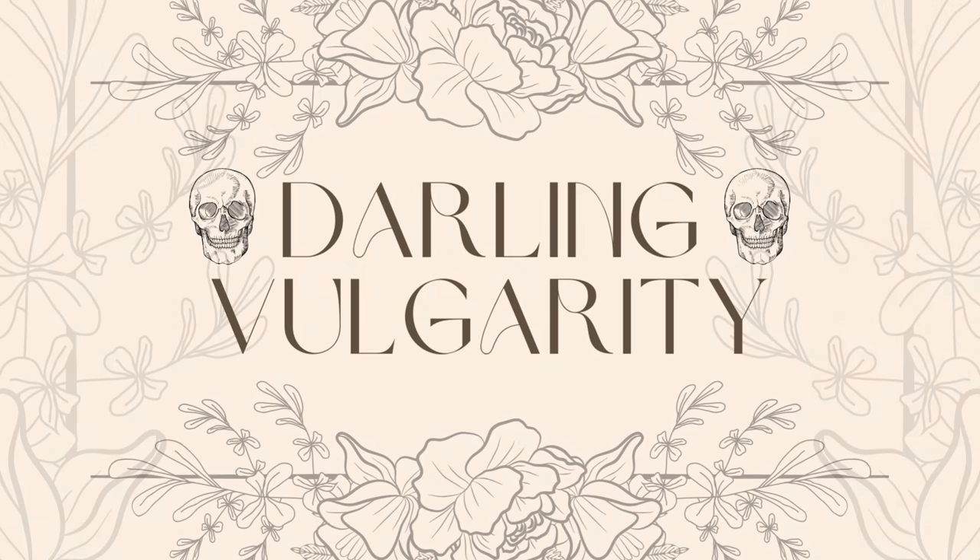Hi, this is Kara from Darling Vulgarity. Today I'm going to show you a few different ways to style a corset top. I was a little apprehensive about buying the corset tops at first — I thought they were so cute, but I just didn't know what to do with them. So hopefully if you are thinking about buying one, or you have one and it's just kind of sitting in your closet, this video will help you out.